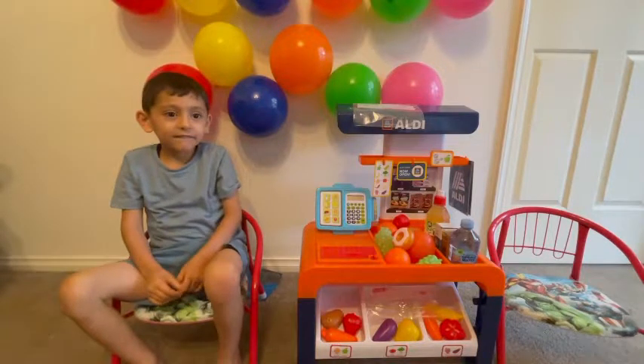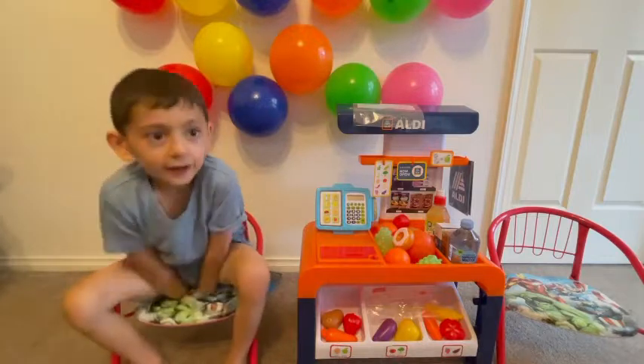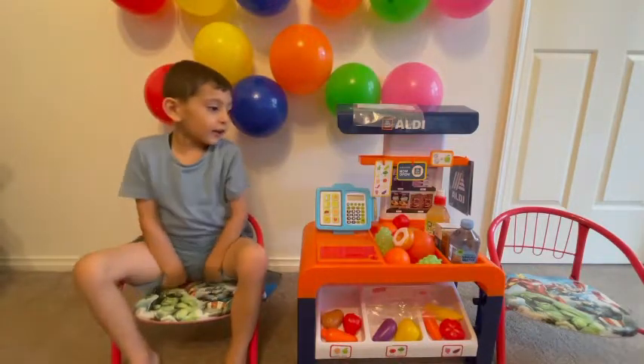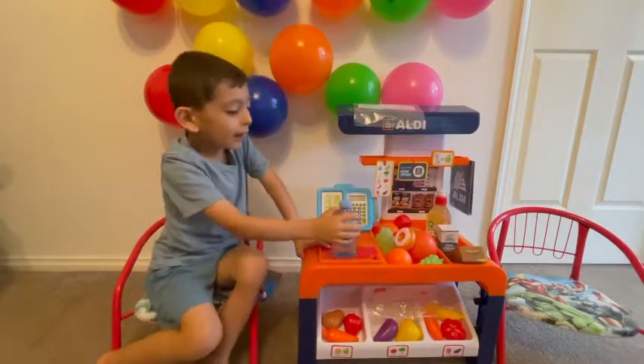Good morning. What do you want? Can I please have one bottle of water? Okay. Just one.